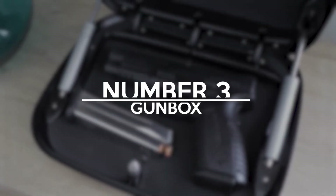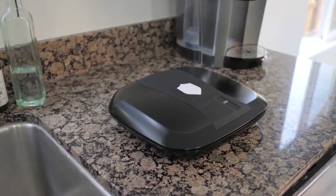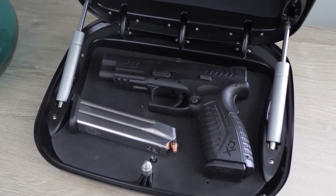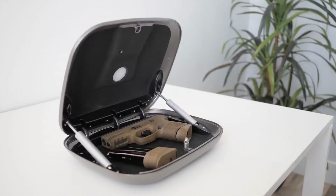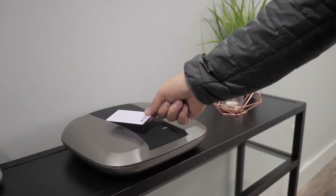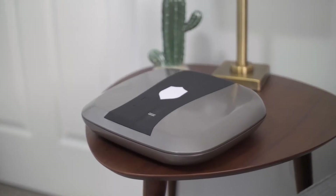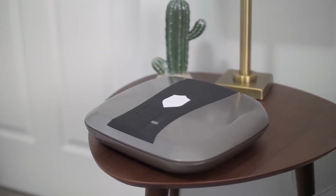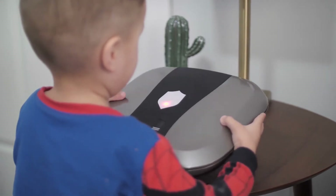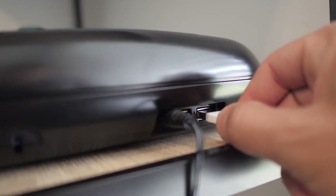Number 3: Gun Box. Guns in the home can be a dangerous thing, but when fighting off burglars, they can be vital. You can't just keep them anywhere, so the Gun Box is a workaround to keep your gun close and safe without worrying about other people touching it. This box will only open to your fingerprint and other signatures that you'll program yourself.